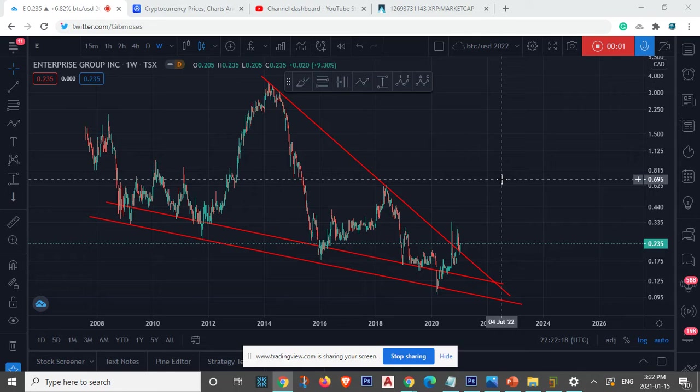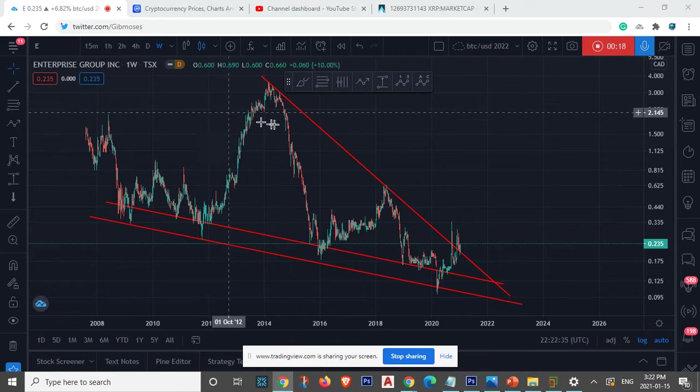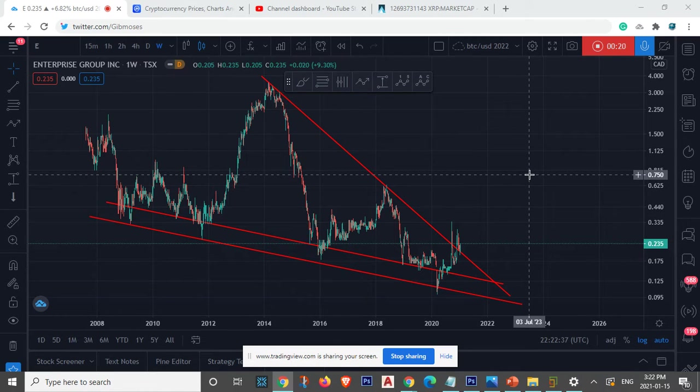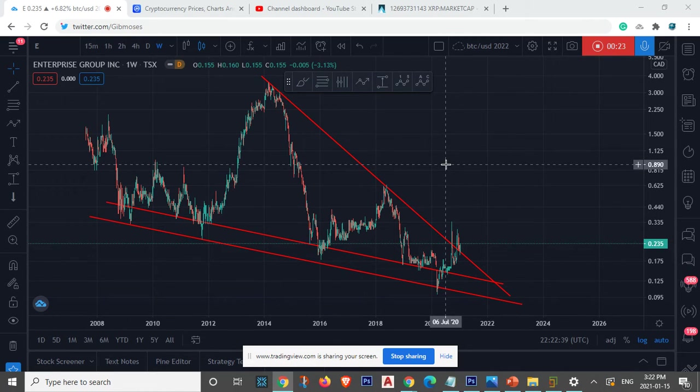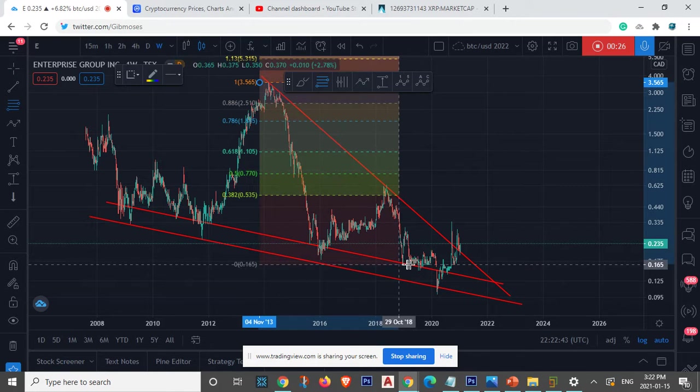What's going on ladies and gentlemen, welcome back to a brand new video. In today's video I want to show you one of the top stocks out there that has so much potential in the coming years. That stock is Enterprise Group Inc. I have no idea what they do or what their purpose is, but their charts look amazing — it's so bullish and has so much potential.